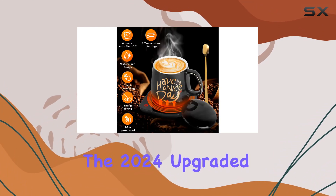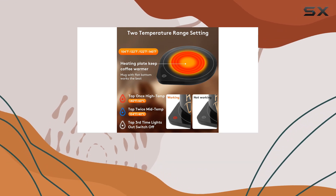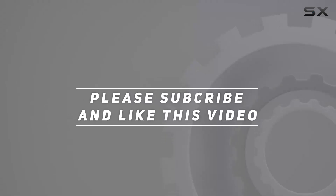The 2024 upgraded model boasts 16W power for its warmer plate. Check out the video description for the updated price, and thank you for watching this video.